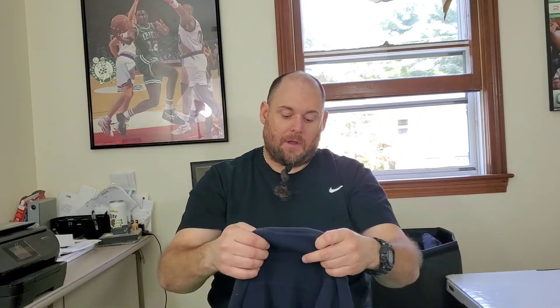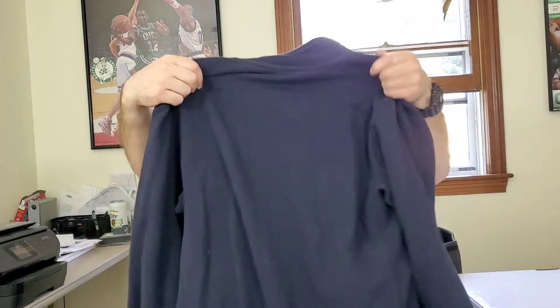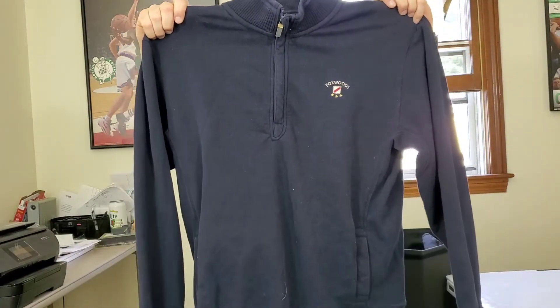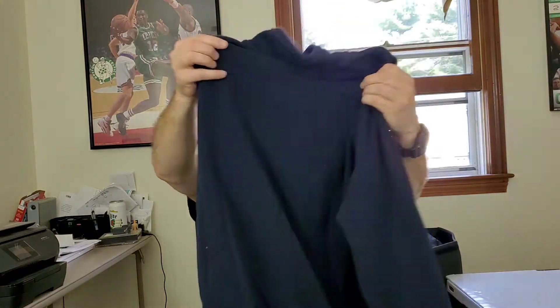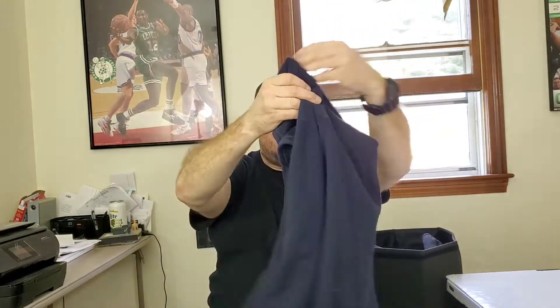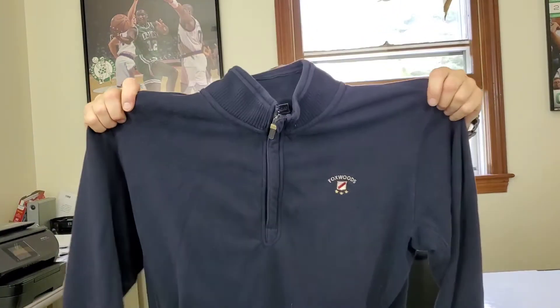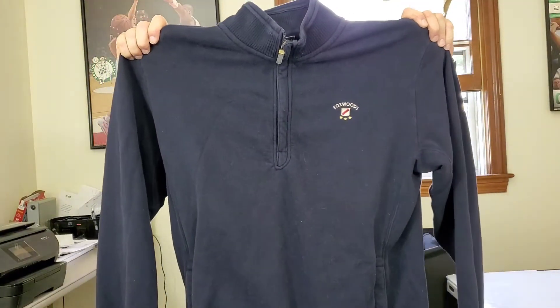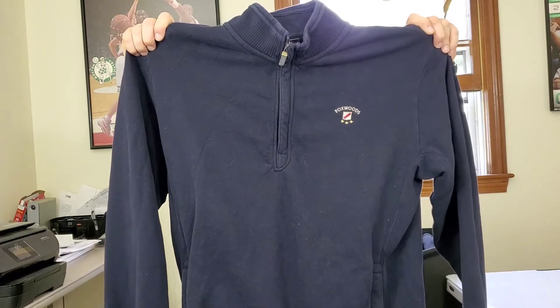Next up is a pretty decent brand — this is a G-Gear For Sports men's quarter-zip pullover, a Foxwoods Casino men's sweatshirt, size large. Hopefully it sells someday; it's by a decent brand and a lot of people like Foxwoods, so I pulled the trigger on this.